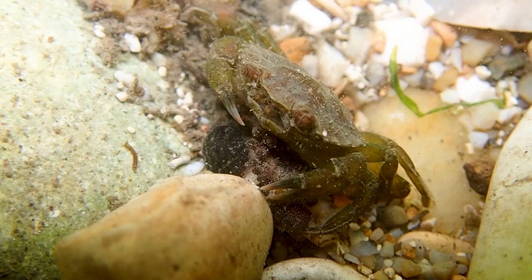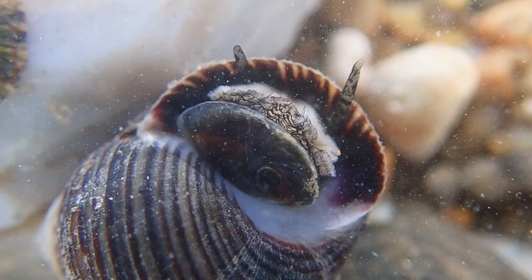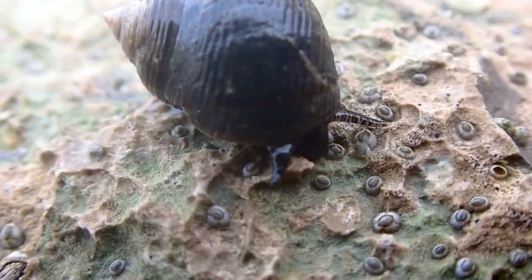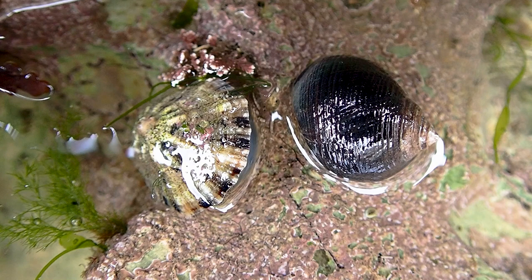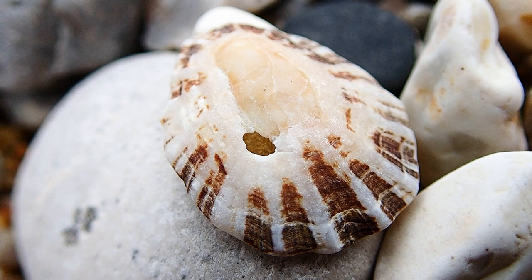Crabs use their claws to feed and break open mollusks, one of them being dog whelk. Some dog whelks who stay closer to the low tide line develop teeth, as this makes it harder for crabs to remove them from their shell. They attack their prey by making a hole through the animal's shell. It is easy to spot a limpet that has been eaten by a dog whelk, as the shells have holes in them.